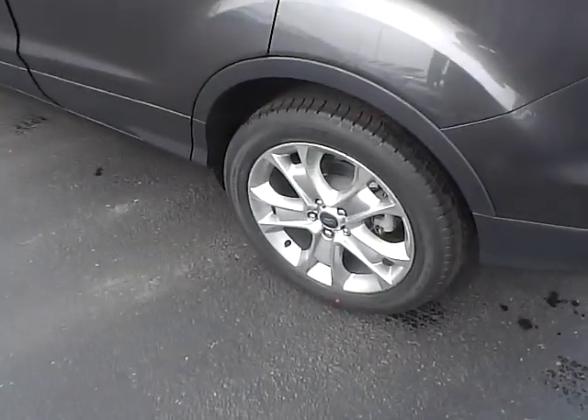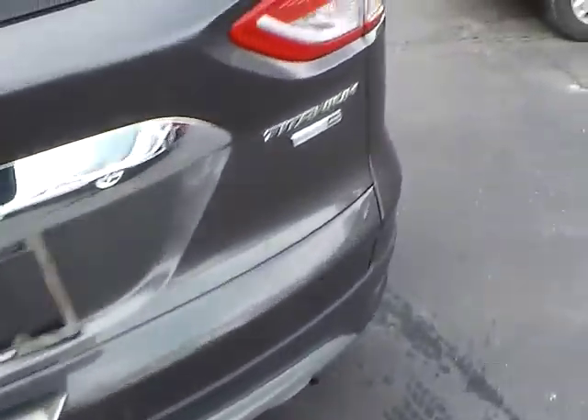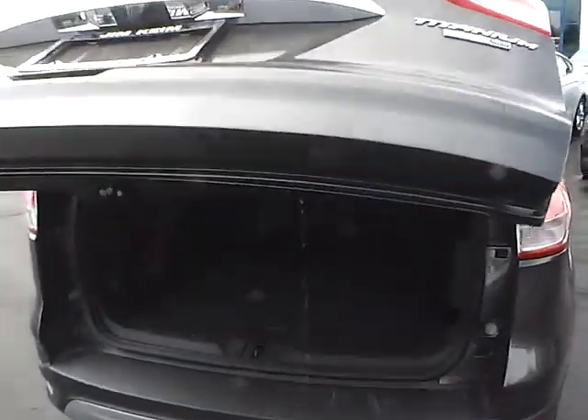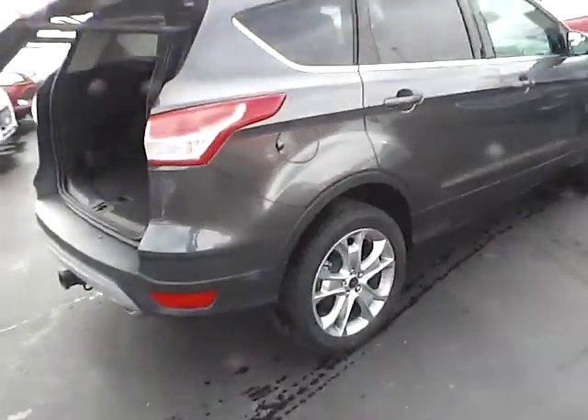18-inch aluminum wheels, rear parking sensors, rear window wiper and trailer hitch receiver. This vehicle is 4-wheel drive as well, with a power liftgate and rear privacy glass.